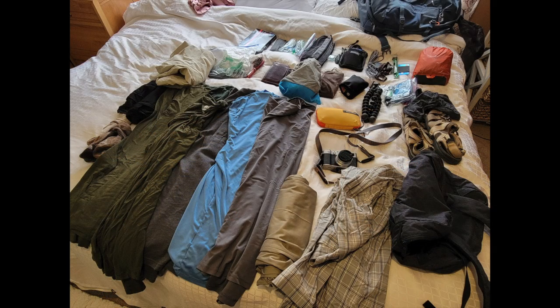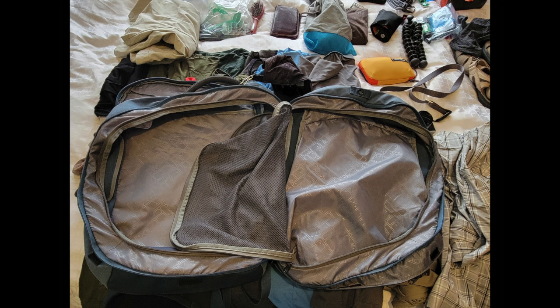I decided to do a quick video about what I take with me and how I pack it for fun. I don't know if anybody will be interested, but I'm going to show off my Eagle Creek backpack and let you see how I stuff everything in there. My primary task today is to get all of this stuff laid out on the bed here into this 40-liter bag.